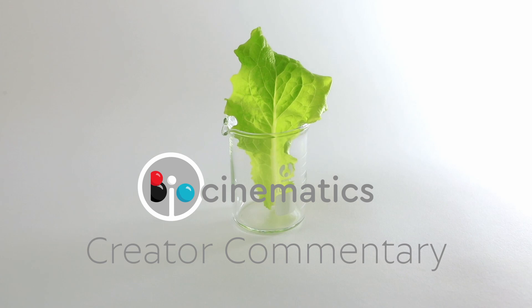Hi, Stuart here with a creator commentary on the making of 'Lettuce Contains a Lot of Protein and Carbs.' I'll be talking over the video here, playing and pausing and explaining some of the process behind the scenes and how this video was created.